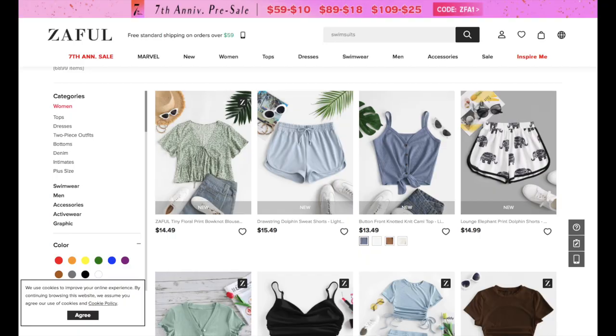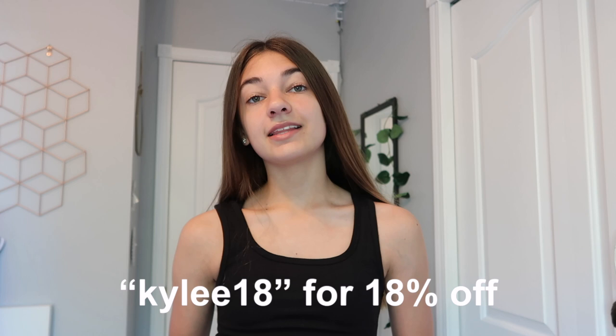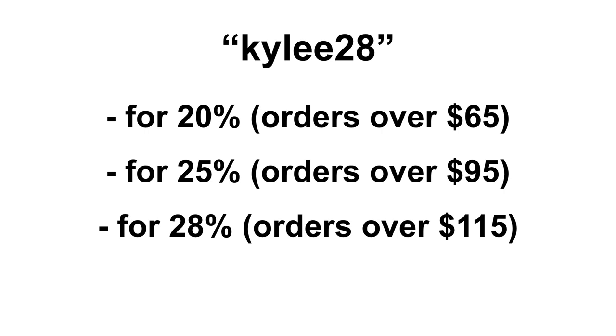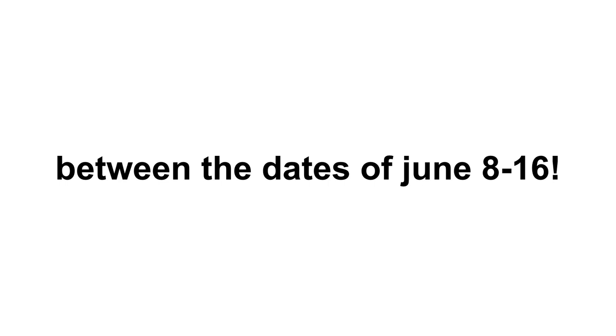I'm so excited! Zaful is an online clothing website that has a ton of clothing items to choose from. They sell clothing, swimsuits, and accessories. They were sweet enough to send me some clothes to show you guys. I have a discount code for you guys to use. You can use code Kylie18 for 18% off, which is valid all the time. You guys can also use code Kylie28 for 20% off, orders over $65 for 25% off, orders over $95, and for 28% off orders over $115. By the way, Zaful is celebrating their 7th year anniversary between the dates of June 8th to 16th, and they have some sales going on currently, so go check out their website.